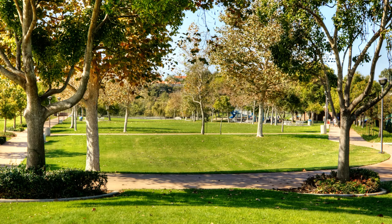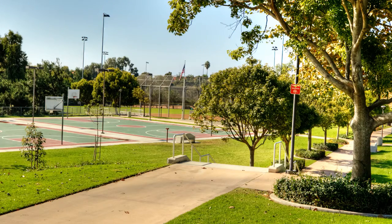If you have any questions after the video and want to set up a private showing, by all means call us at the Lund Team at 760-438-0800 or visit us online.